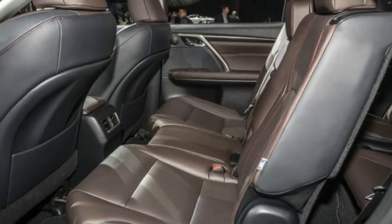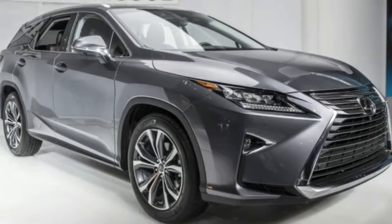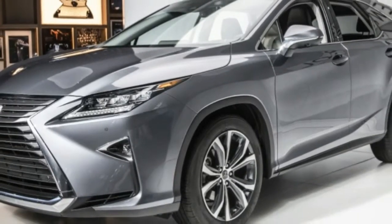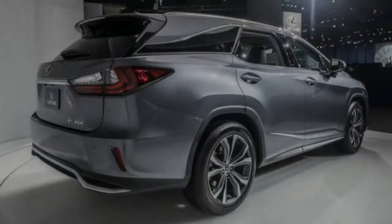The RX 350L and RX 450hL are based on the standard and hybrid RX variants. The pair have been extended by 4.3 inches to help accommodate an extra pair of seats. The angle of the rear window has also been changed to make sure third-row occupants have a reasonable amount of headroom.